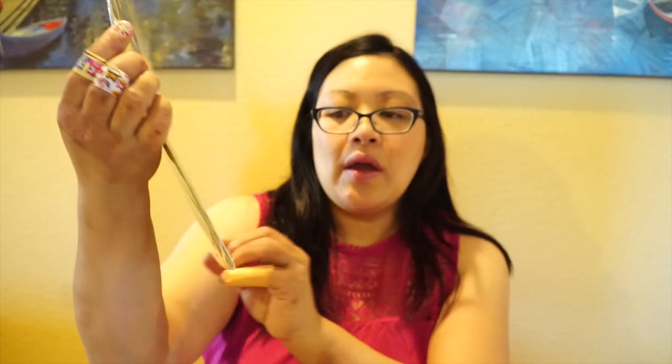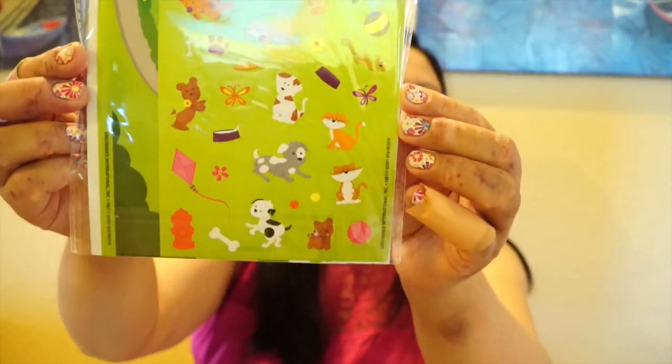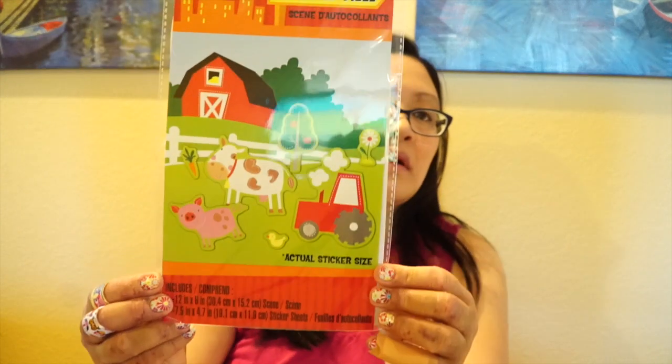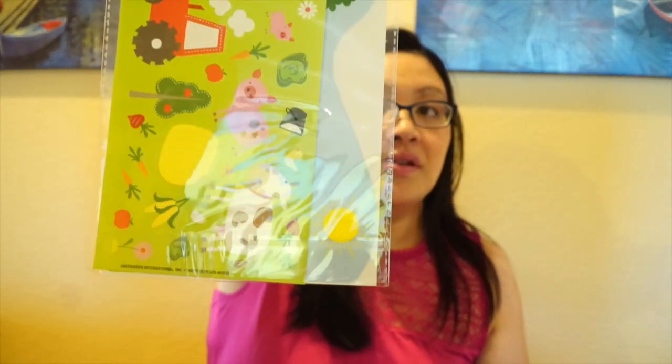I found these 'Create a Town Sticker Scenes' — I thought these were so cute. Each set has one scene and two sets of stickers. I thought I could actually use these to make a card — the little dogs at the dog park are really really cute. I also picked up the one with the farm, which reminds me of the farm sticker style with a pig but just larger. I got them mainly for the animals. There are other designs like a princess one but I didn't get those.